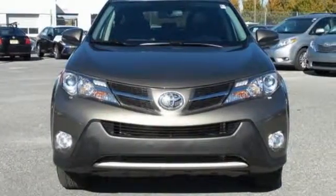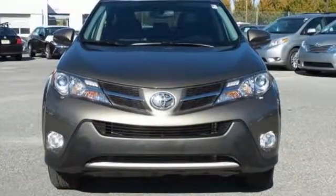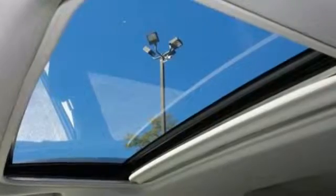The RAV4 is a clear winner. Top publications called it a best small utility vehicle for 2013.